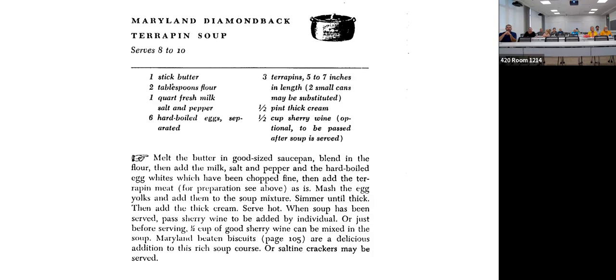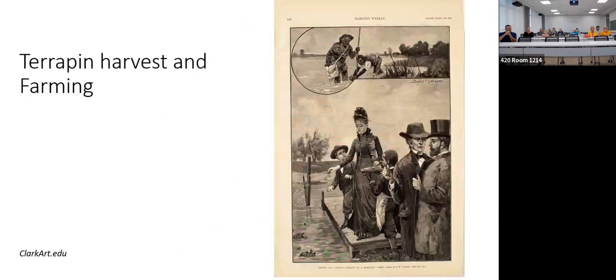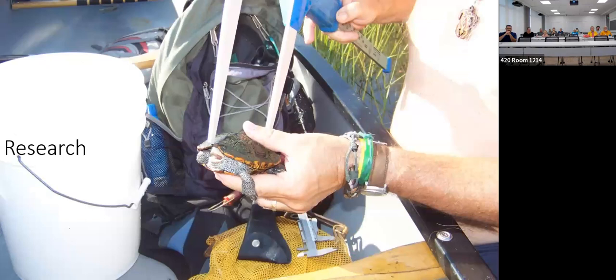It's still a food item in some parts of the country — still popular with Asian culture. But for the most part that went away because of price. That's when research stepped in, because after the huge harvesting pressure, most universities said let's go find out what impact this had. That's when most publications started coming out about this turtle called the terrapin.